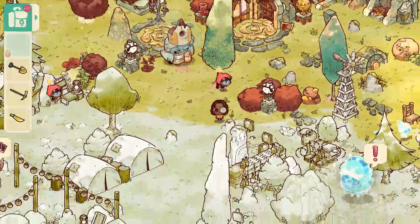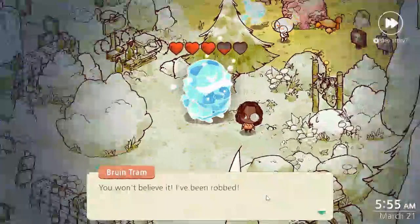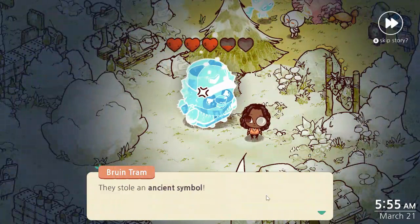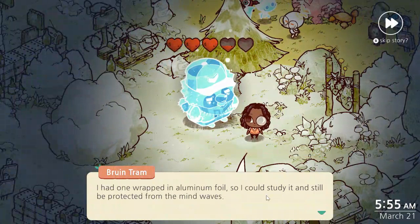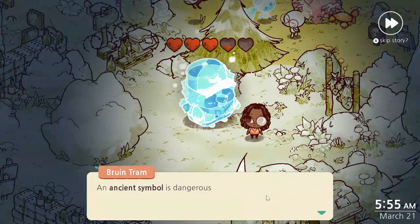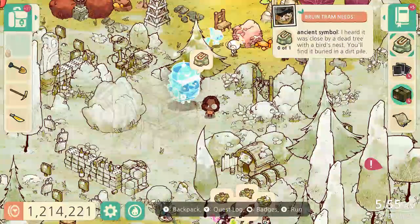It looks like Pious of Grizz is doing okay. Let's see how Tram's doing. He says: 'You won't believe it — I've been robbed! They stole an ancient symbol I had wrapped in aluminum foil so I could study it and be protected from the mind waves. An ancient symbol is dangerous in untrained hands — you have to help me find it.'